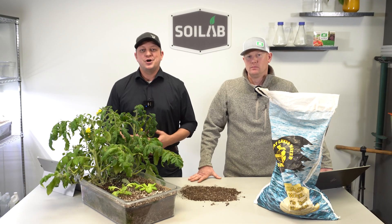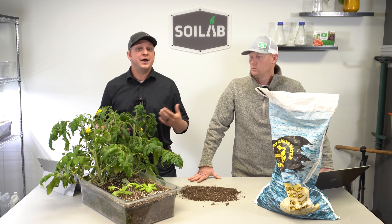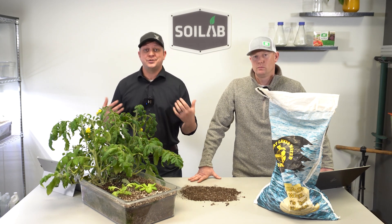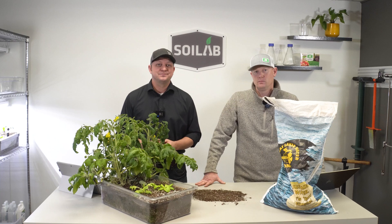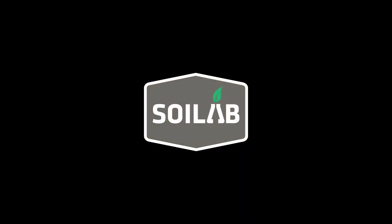Thanks for following us along on this Know Before You Grow series where we looked at the Great Lakes Water Only soil. If you found it helpful, please like, subscribe, and hit notifications so you can see more of our Know Before You Grow series. As always, we'll look forward to seeing you again soon in the lab.